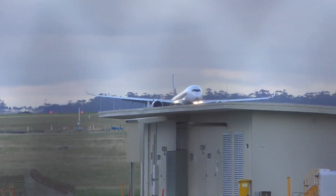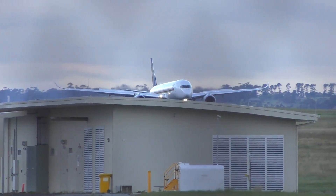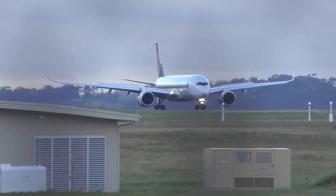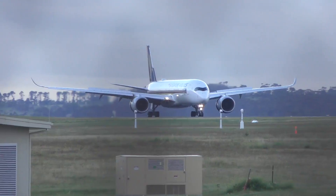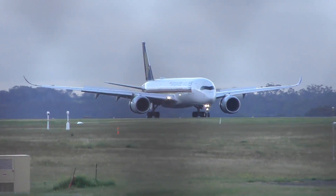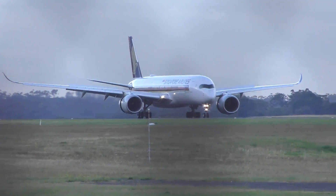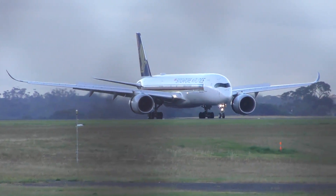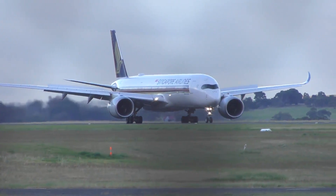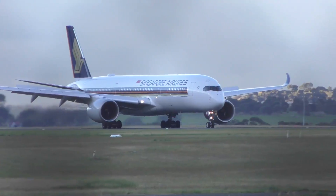In terms of orders, the A350-900 has been relatively successful with around 677 orders. It's delivered, at this stage, some 145 airplanes, but I believe by the time this video goes out, possibly a few more on top of that. Qatar Airways were the launch customer for the aircraft and since 2014, when it was first delivered, the deliveries have certainly been steady, with 14 in 2015, 49 in 2016, and 78 in 2017.